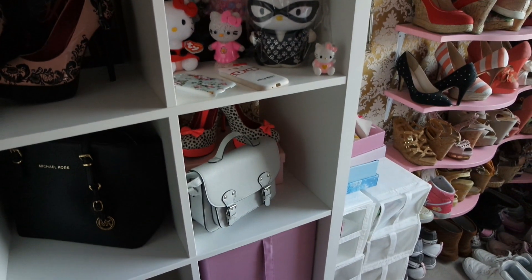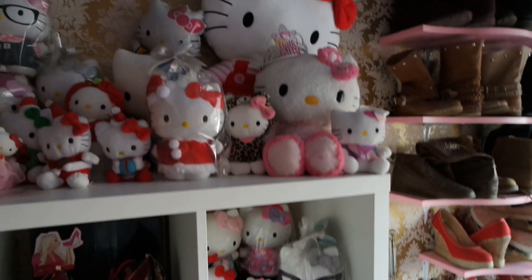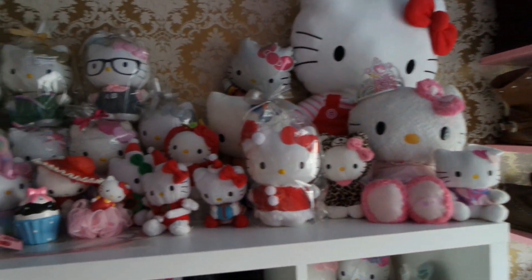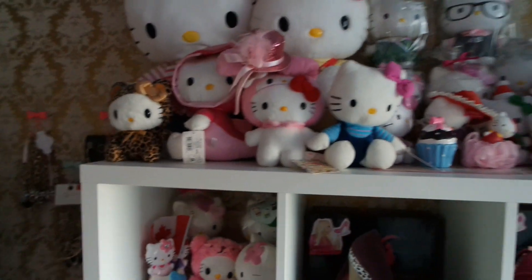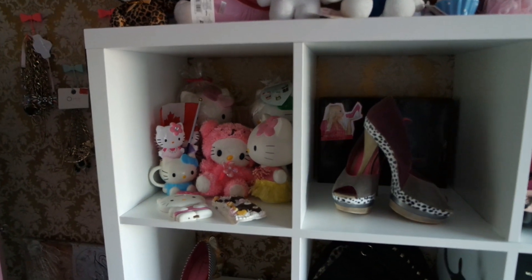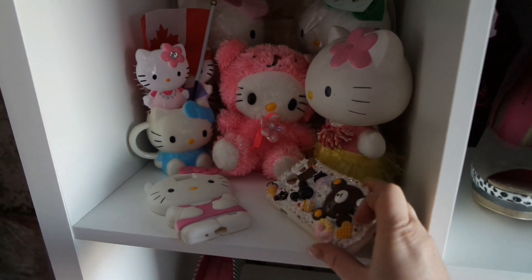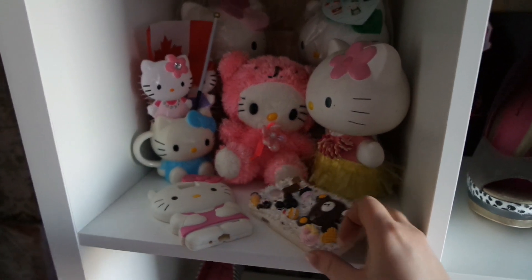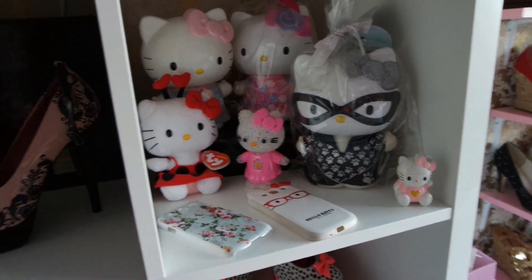Dann habe ich hier auch meine Hello-Kitty-Sammlung. Die ist ja oben auf dem Kallax – also die ist schon sehr, sehr, na, ich nenne es mal minimal geworden. Es sind wirklich hauptsächlich nur noch diese ganzen Plüsch-Figuren, die ich habe, und ein paar Kleinteile. Hier unter anderem meine selbstgemachte Handyschale und von meinem alten Handy noch die Hello-Kitty-Schale. Hier drüben dann auch noch ein paar Kleinteile – auch noch eine Hello-Kitty-Handyschale.